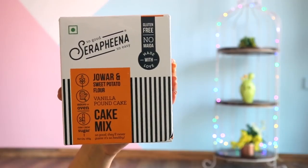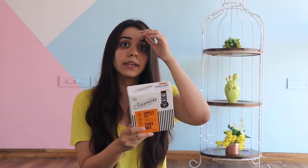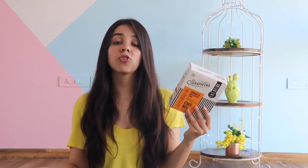Next I have something which is a little cheat meal but a healthier option — a vanilla pound cake mix. I like cakes, and especially dry cake. This is made from Jowar and sweet potato flour. It looks a little different, but it comes in a proper box so I think it will be good. It's not normal sugar — it's raw, clean sugar which is healthier and less processed. There's also a vegan option, meaning there's a recipe with eggs and without eggs. And this is also gluten-free.